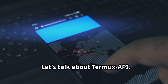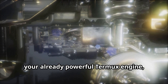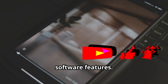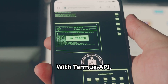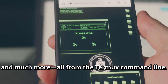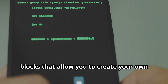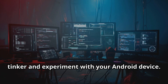Let's talk about Termux API, the key to unlocking the full potential of Termux. It's like installing a turbocharger on your already powerful Termux engine, giving you access to a whole new level of functionality. Termux API allows Termux to interact with your Android device's hardware and software features — like building a bridge between the Termux command line and the Android operating system. With Termux API, you can control your device's camera, access sensors, send SMS messages, and much more, all from the Termux command line.